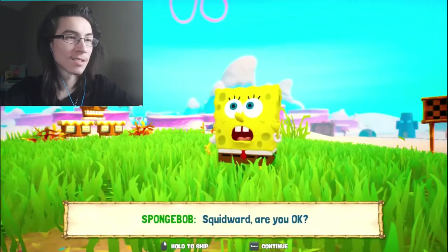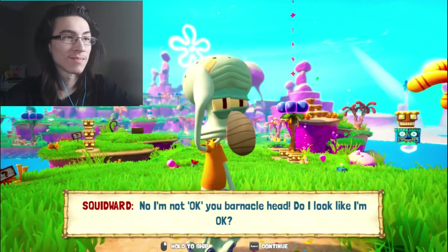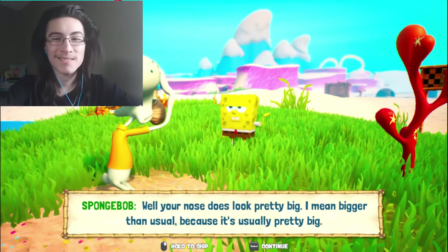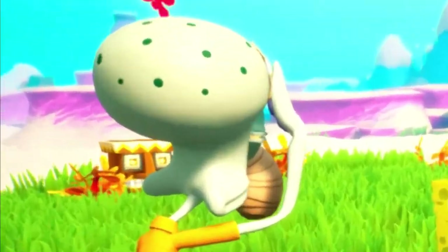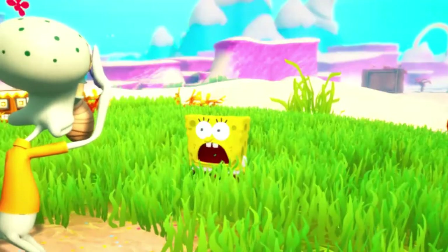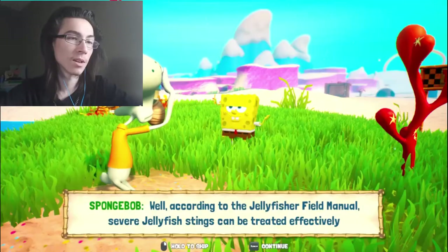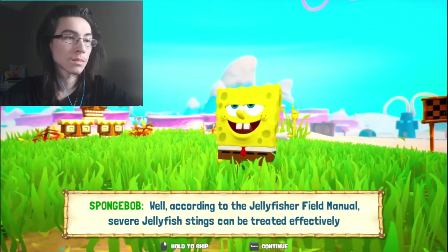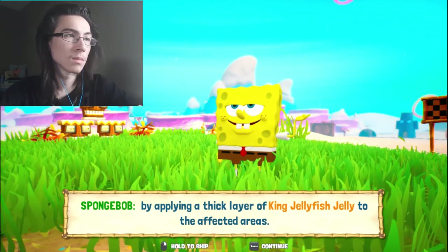Squidward, are you okay? No, I'm not okay, you particlehead! Do I look like I'm okay? Those wings look pretty big — bigger than usual. Oh my god, you're full! Well, according to the Jellyfish Field Manual, severe jellyfish stings can be treated effectively by applying a big layer of King Jellyfish Jelly to the affected areas.